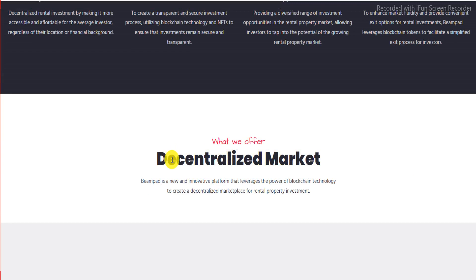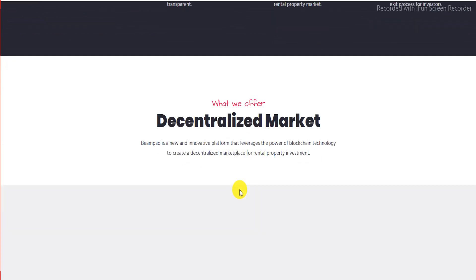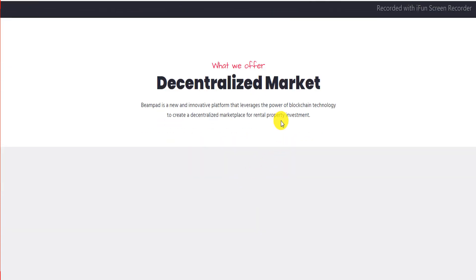What Beampad offers: Beampad is a new and innovative platform that leverages the power of blockchain technology to create a decentralized marketplace for rental property investment.